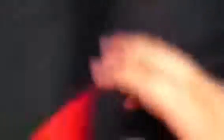Next we got an old school Miami Heat — all you LeBron fans. It's a Miami Heat Competitor, size XL. The back is real sick, got that old school Heat logo. Real nice.